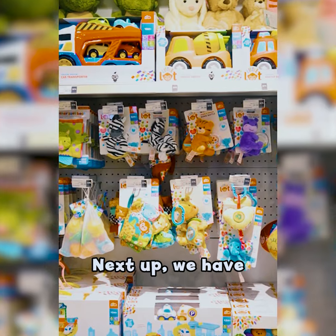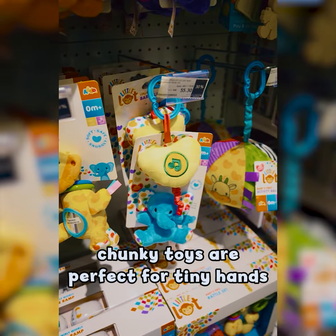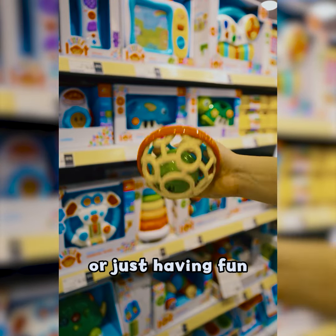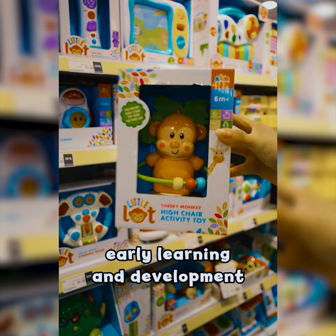Next up, we have Outdoor Little Lot. These brightly colored chunky toys are perfect for tiny hands and developing minds. Whether it's stacking, sorting or just having fun, Little Lot toys are made to support early learning and development.